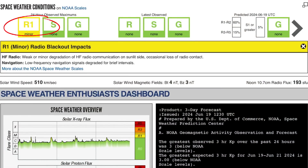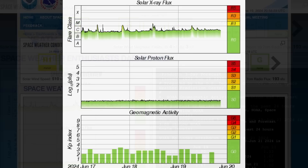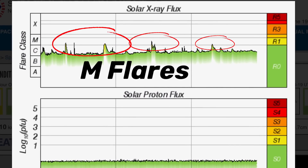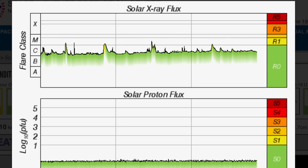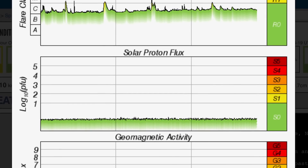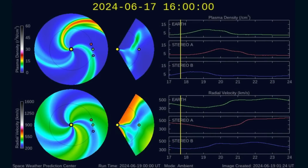Space weather conditions currently: we are under R1, a minor radio blackout impacts expected. Solar winds are coming in at 510 kilometers per second right now, and that's down from up and over 600 kilometers per second yesterday. Solar X-ray flux is steadily rising up into the strong C range, but multiple M-class solar flares, all minor at best. Solar proton flux is low, geomagnetic activity sitting at a Kp2.